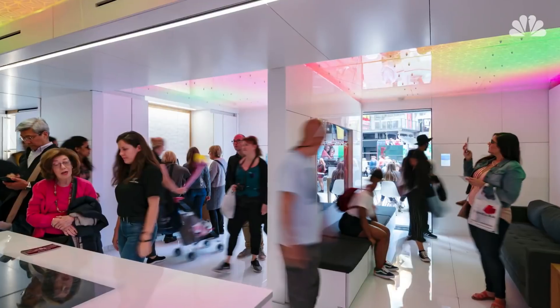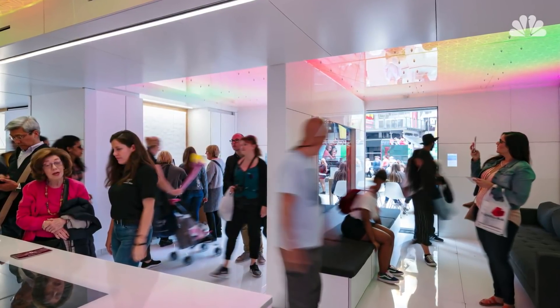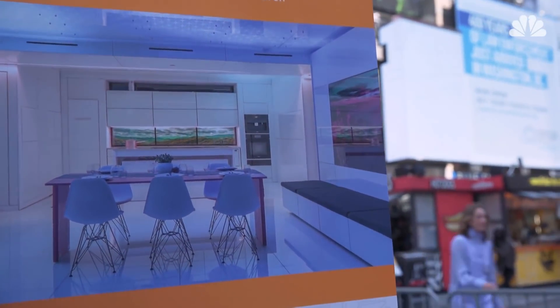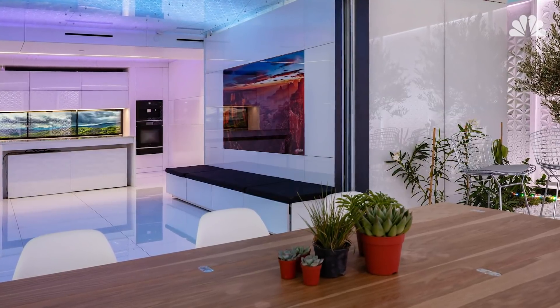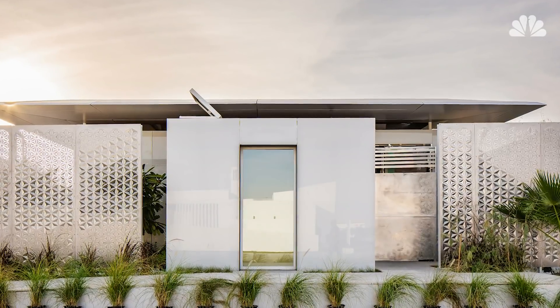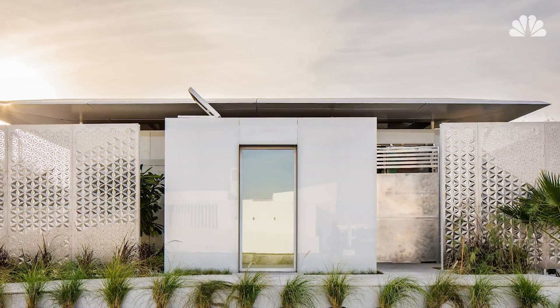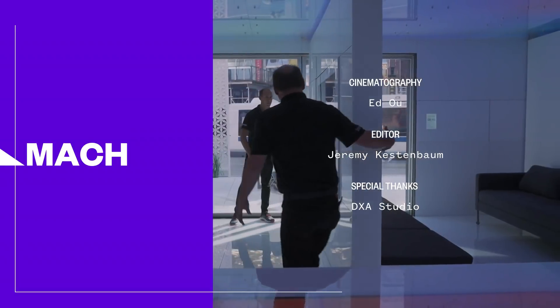People may walk into this house and say this is really expensive, this is impractical. But the basic concepts behind this house can apply to affordable housing. We're searching to design the under $100,000 home. We're almost like the disruptors — going in and saying, what if you build it this way?